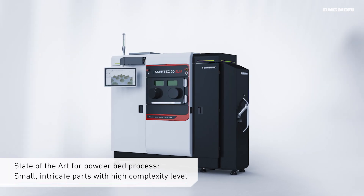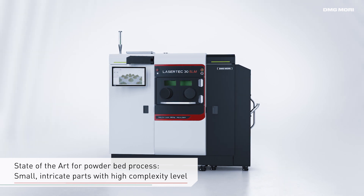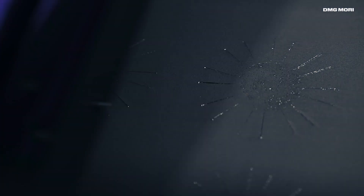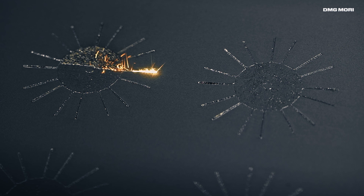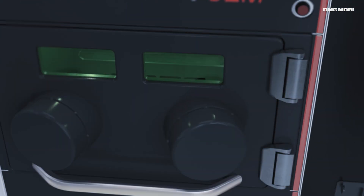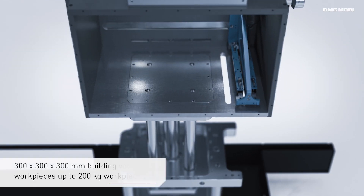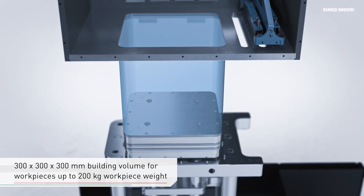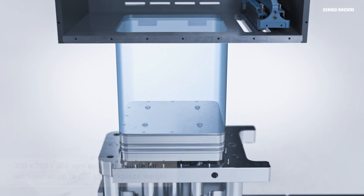The Lasertek 30 SLM is state-of-the-art in the powder bed process and offers generative production for very small, delicate parts with high complexity. With a construction volume of 300 x 300 x 300 mm, it is suitable for workpieces of up to 200 kilograms at an hourly argon consumption of only 70 liters.